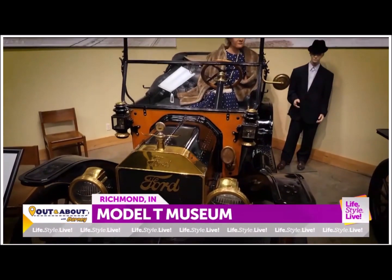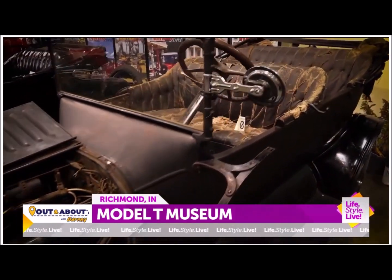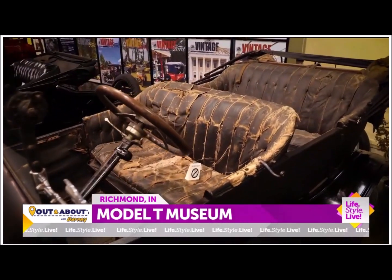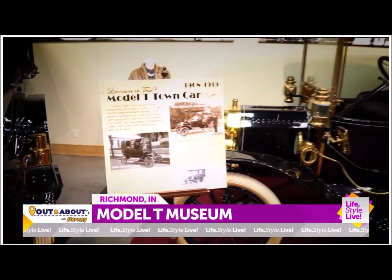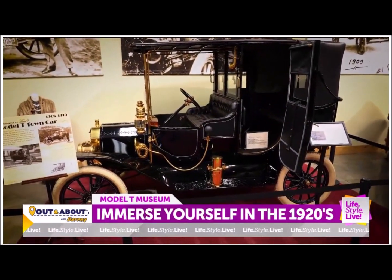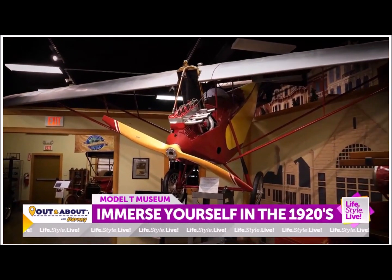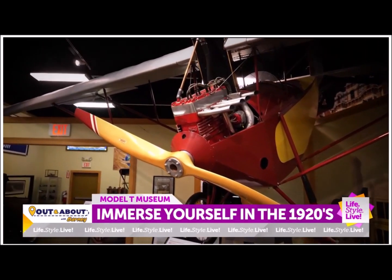So how did the Model T Museum get started? Everyone asks that question because we're in Richmond, Indiana, for goodness sake. But it was started by Jay Clayforth. He was an executive with Ford. When he decided to retire, he wanted to come home — he's from this area. He also saw the importance of the Model T and said, why isn't there a museum solely dedicated to the Model T and its impact on the world? So he started it with a few of his vehicles, a few that were on loan, and from there it grew into 46 vehicles and a Pete and Paul airplane.